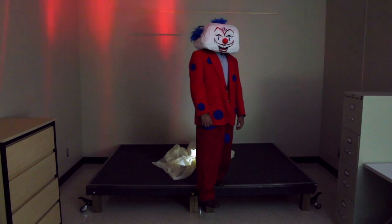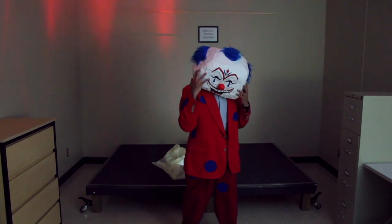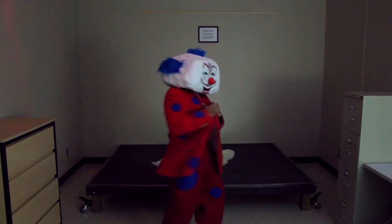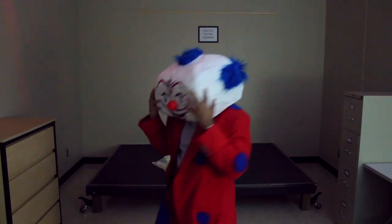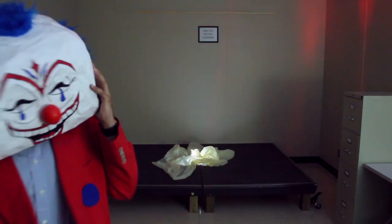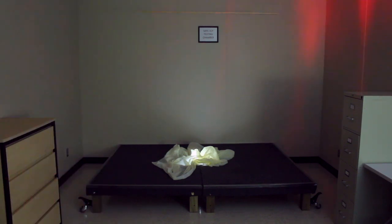Thirty-four minutes after the subject's capture, SCP-1602-B-8 was generated and proceeded to stumble around the room in a state of extreme distress. Like SCP-1602-A-8, it made numerous vocalizations, though most of its statements were requests to see Dr. Lindquist and questions regarding itself. The following is the subsequent exchange between SCP-1602-B-8 and Dr. Lindquist.